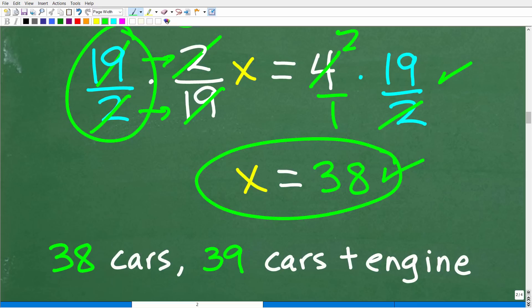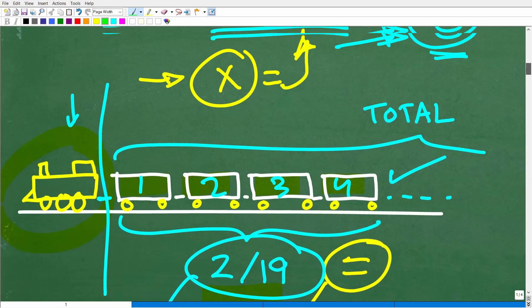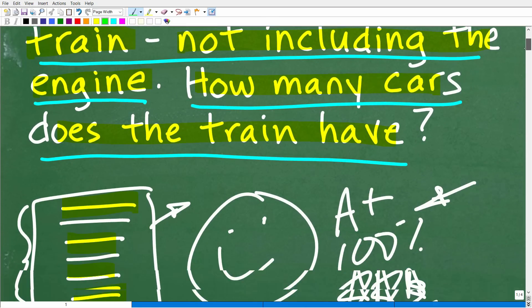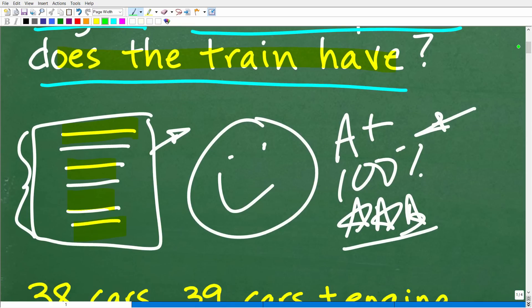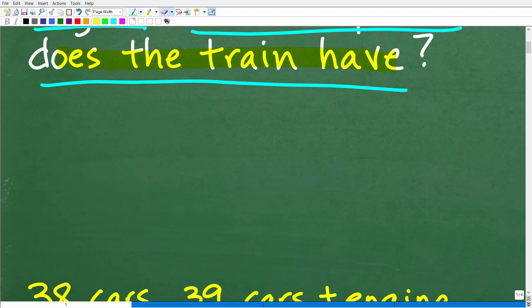So the answer is 38 cars. If you weren't sure what the teacher was asking, you might also note that including the engine, that's 39 total cars. If you solved it a different way and got it right, that's fantastic — as long as you got the right answer, that's what counts. But as you progress in mathematics, you're going to need algebra, so always use it when you can.